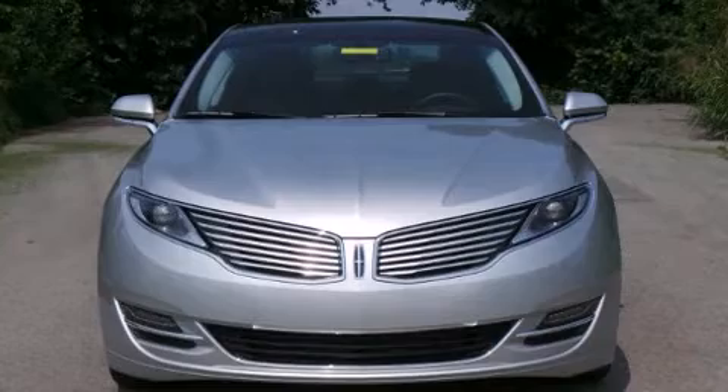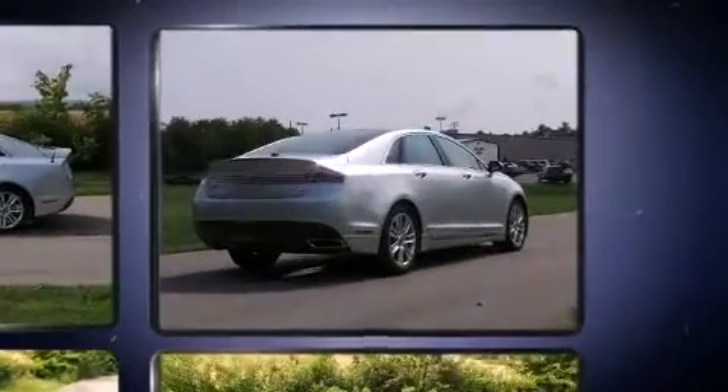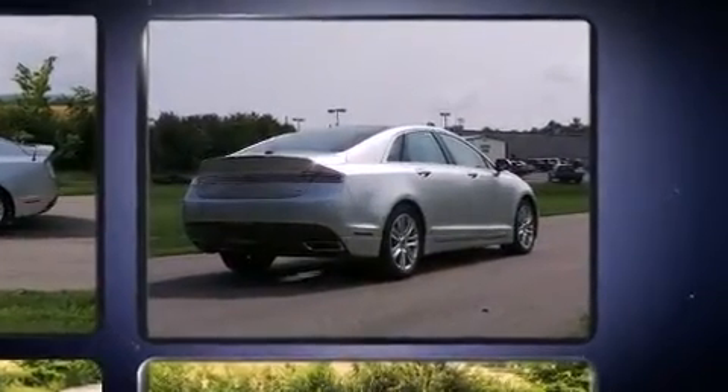Introducing the 2014 Lincoln MKZ. This four-door, five-passenger sedan is ready to drive off the showroom floor. It features an automatic transmission, front-wheel drive, and a two-liter four-cylinder engine.